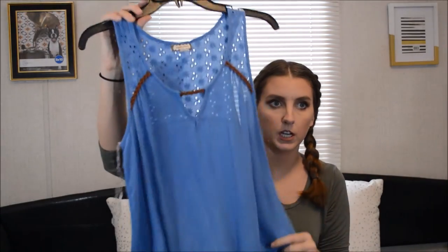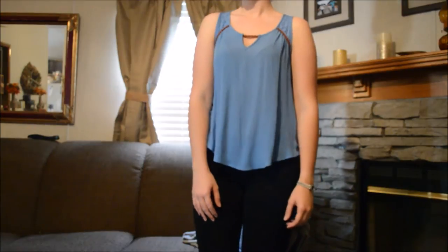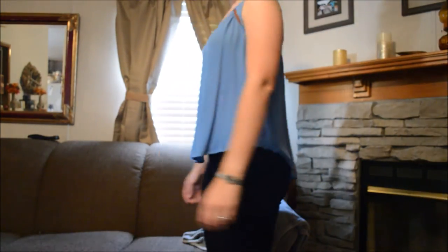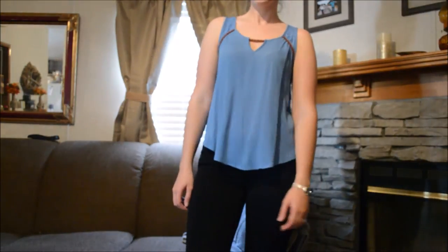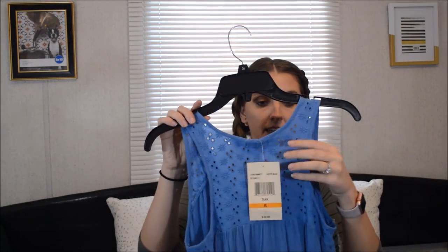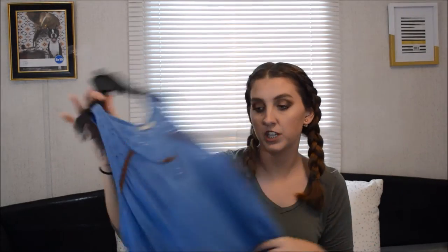The next thing I got from Belk's is this tank top. It may not be fall for some people, but here down in South Georgia it's still pretty hot, so I can probably get away with wearing this for a few more weeks. This was actually on sale for $14.99. But I just loved the rope detail in it and the little keyhole right here. And in the back it has this pretty eyelet kind of detail. And I just think this would be so cute with some jeans.